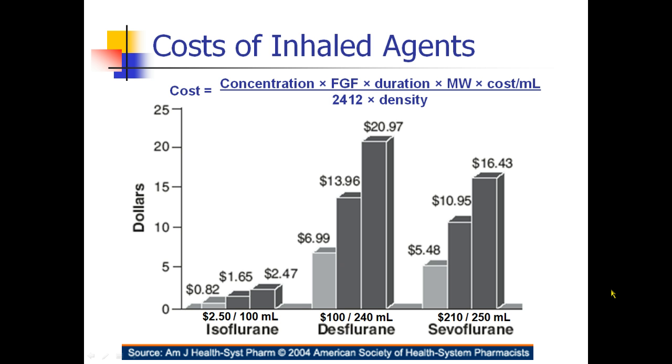We can actually calculate the cost of an anesthetic using a formula that considers concentration, fresh gas flows, length of case, molecular weight of the agent, cost per milliliter, and a correction factor times the density. A bottle of isoflurane is only about $2.50, a bottle of desflurane is $100, and a bottle of sevoflurane is $210. However, you only need about 2% sevoflurane versus 6% desflurane, and looking at anesthetics of different durations, you can see approximately a tenfold increased cost for a desflurane anesthetic.